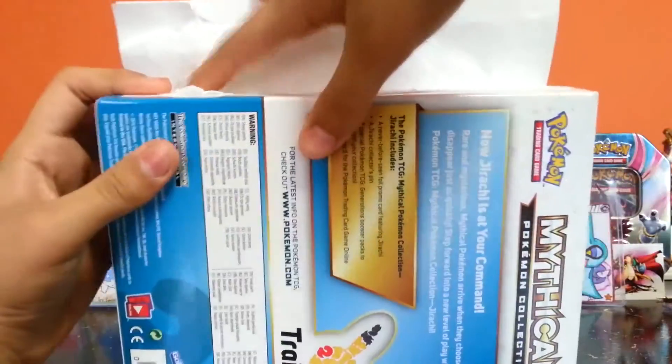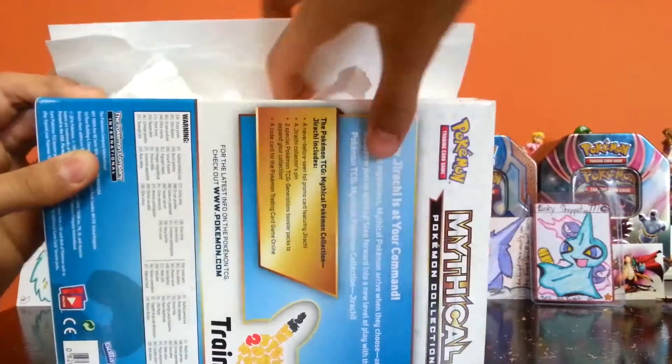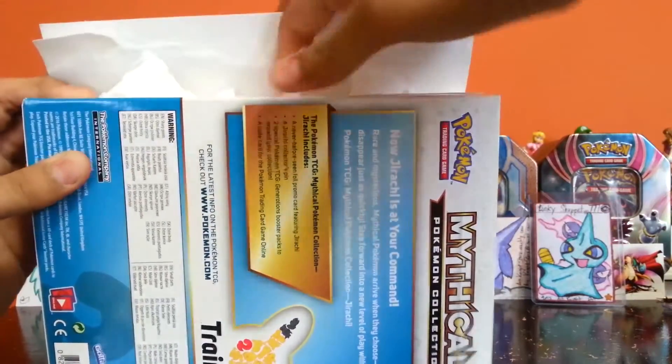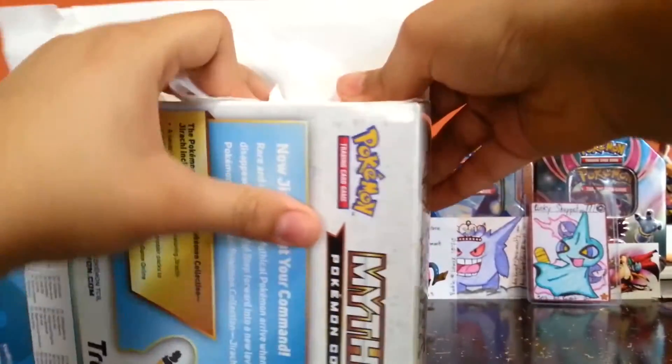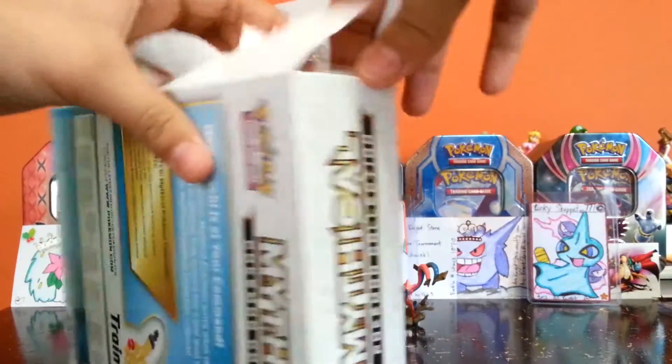With the Charizard EX red and blue box, I couldn't pre-order it or reserve it online, but my store always seems to have these, so I guess I'm pretty lucky. But I've seen a lot of these just stocked up late.